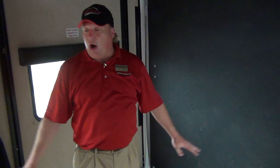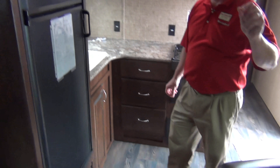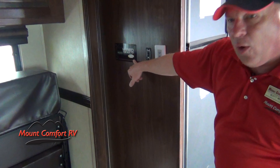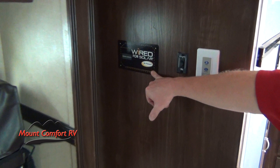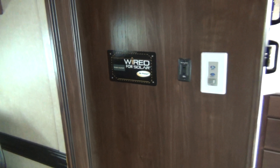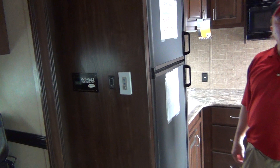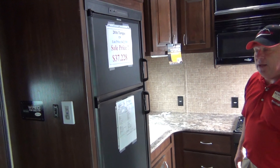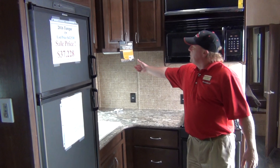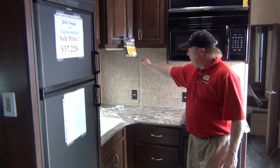The capacity in the cargo area here is about 2,000 pounds, so it's going to haul just about anything you'd want to put in this area. This also has something fairly new to the industry — it's all wired for solar power. The panels are sold separately, but it is all wired for, so you can do a little more off-grid camping, charge the batteries, and have certain plugs work off the solar-powered system.